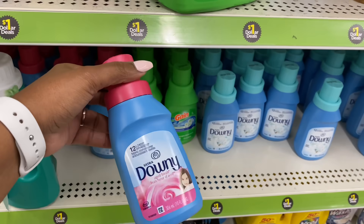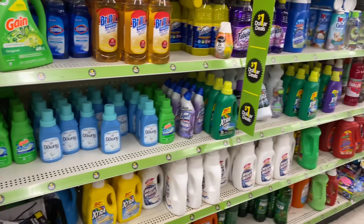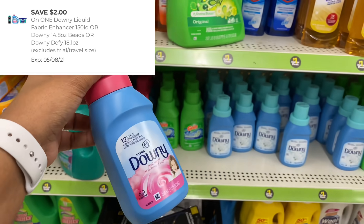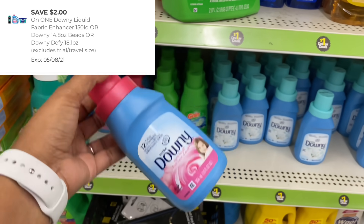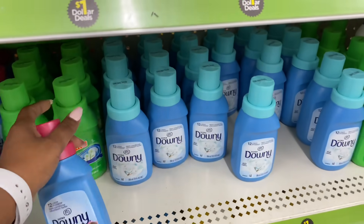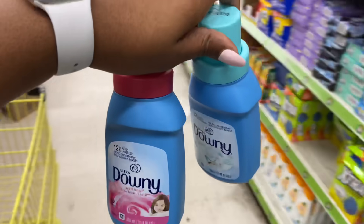For both five dollar challenges I'm going to pick up some of this Bounty fabric softener — it's 12 loads, you can find them in the dollar aisle priced at a dollar. We do have a two dollar digital coupon working on these, giving a whole dollar in overage. I scanned both and they're working, so I'll get one for each transaction.